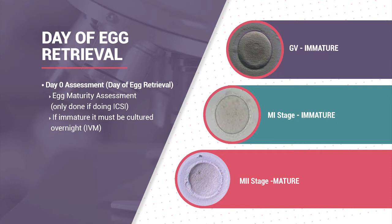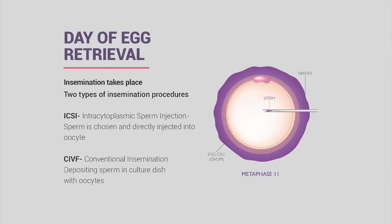A mature egg is M2, meaning it has a polar body and is ready to accept sperm. Immature eggs include M1, where no polar body is visible, and germinal vesicle, which looks like a circle with a dot in the center—the most immature stage. In both cases, we attempt in vitro maturation, holding these eggs in the incubator overnight. They have a slightly lower likelihood of making a blastocyst, but we want to give patients as many options as possible.